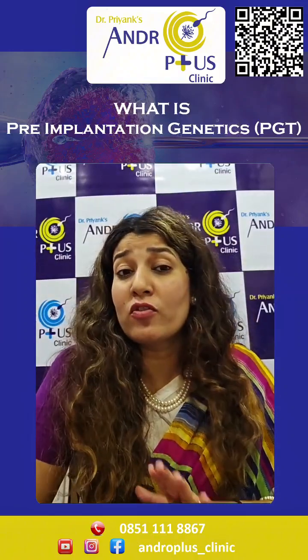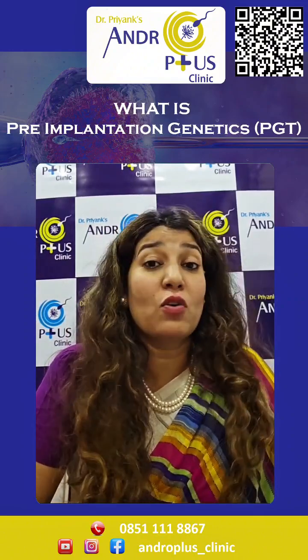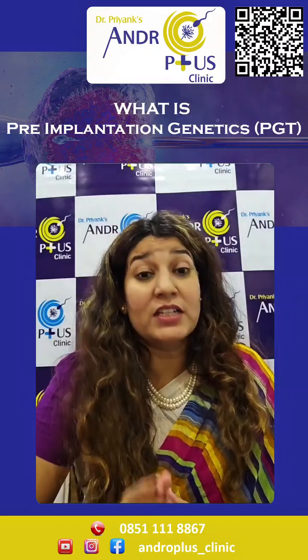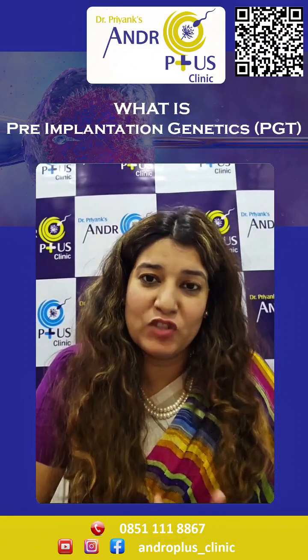PGT-A can help reduce the risk of miscarriage, failed IVF cycles, and genetic disorders in the offspring. It can also give patients peace of mind knowing that their embryos have been thoroughly tested genetically.